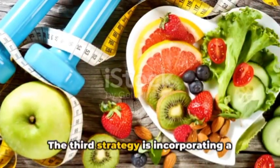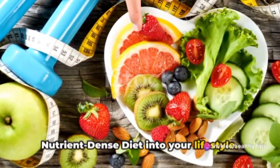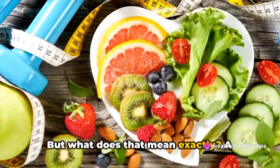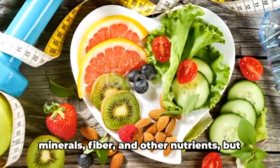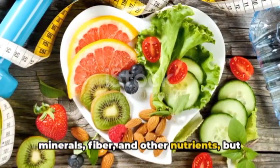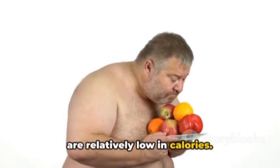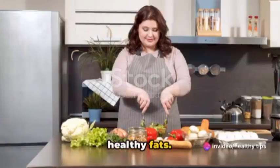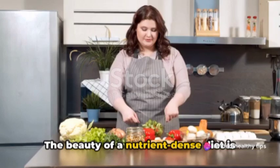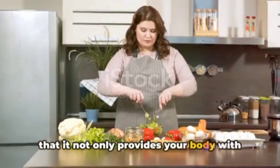The third strategy is incorporating a nutrient-dense diet into your lifestyle. A nutrient-dense diet is about choosing foods that are packed with vitamins, minerals, fiber, and other nutrients, but are relatively low in calories. These foods include whole grains, lean proteins, fruits and vegetables, and healthy fats.